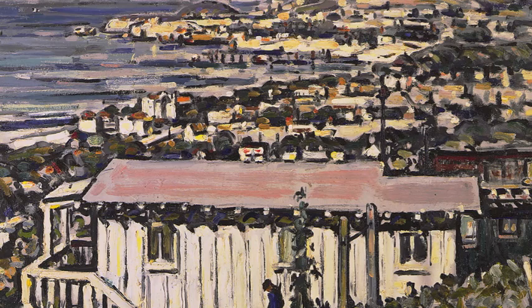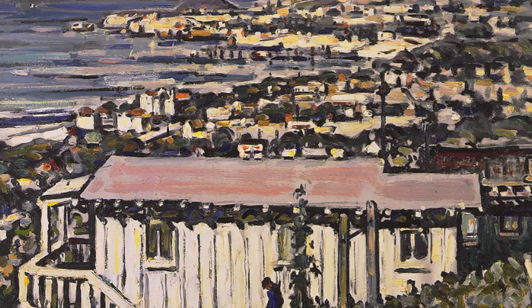Spots of bright color are scattered throughout the composition. Adjacent to this painting is a small study of the same scene — a true example of plein air painting, a work rendered quickly on location.